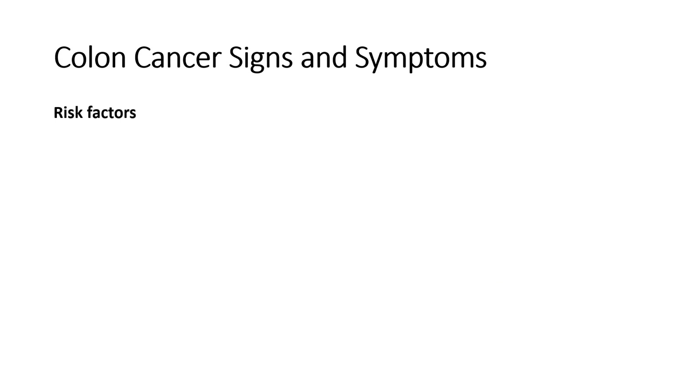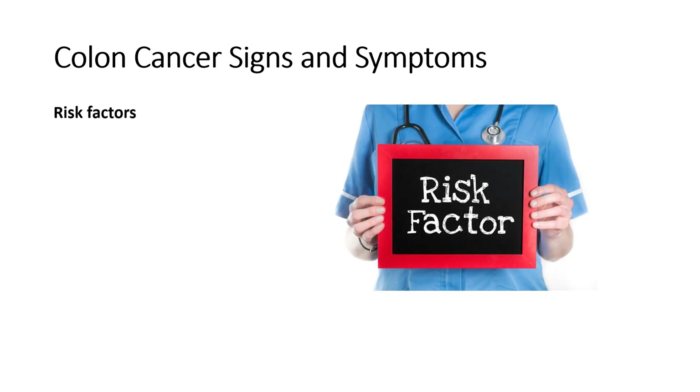There are several possible risk factors for developing colon cancer, but it's important to remember that regardless of the risk factors, anyone can get colon cancer. The lifetime risk for colon cancer is 5%, or 1 in 20 people. Number one is age — colon cancer typically affects people age 50 or older. However, over the past 15 years, the number of people age 20 to 49 with colon cancer has increased by about 1.5% each year. Number two is race — Black people have an increased risk of colon cancer and death from colon cancer compared to other races.